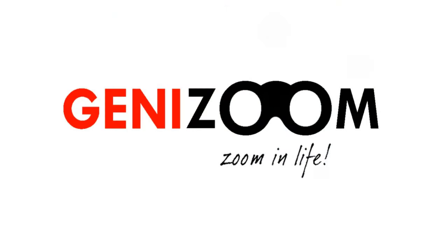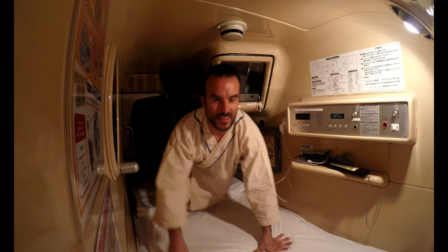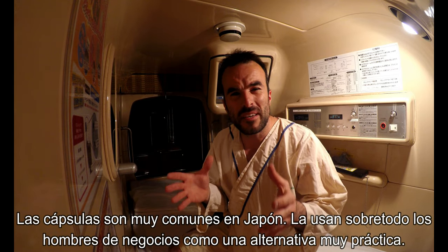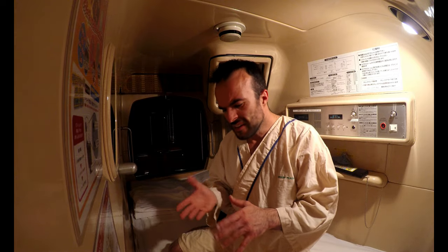Better than talk, let's zoom in! Hello guys, today I'm in Japan, in Tokyo, and I'm sleeping in a place they call a capsule. This spot is very common around Japan and is very convenient for Japanese businessmen. They come here, it's very comfortable — they sleep, they leave all their big luggage downstairs, and yeah, they use this spot. It's very very cool.